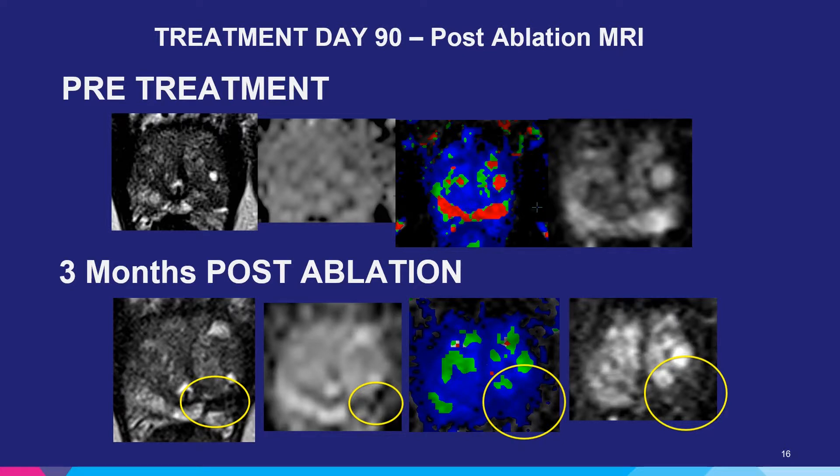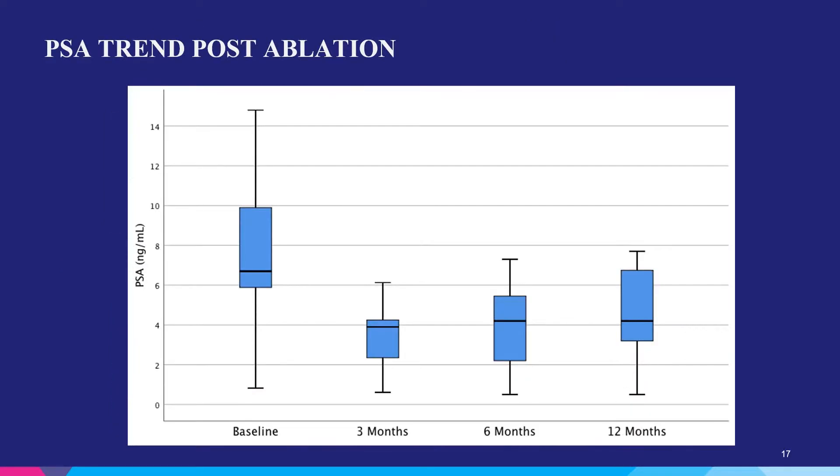The PSA trend post-ablation showed approximately a 42% decrease in PSA from baseline at three months. This is similar to most other focal therapy trials and observed PSA decrease. If you ablate prostate tumors, the amount of PSA being secreted into the bloodstream is decreased, hence we see this change in PSA.